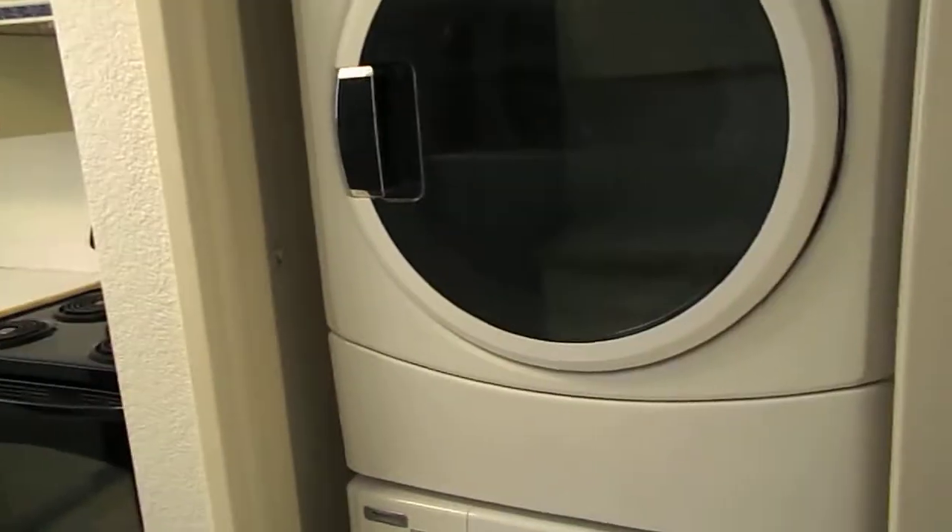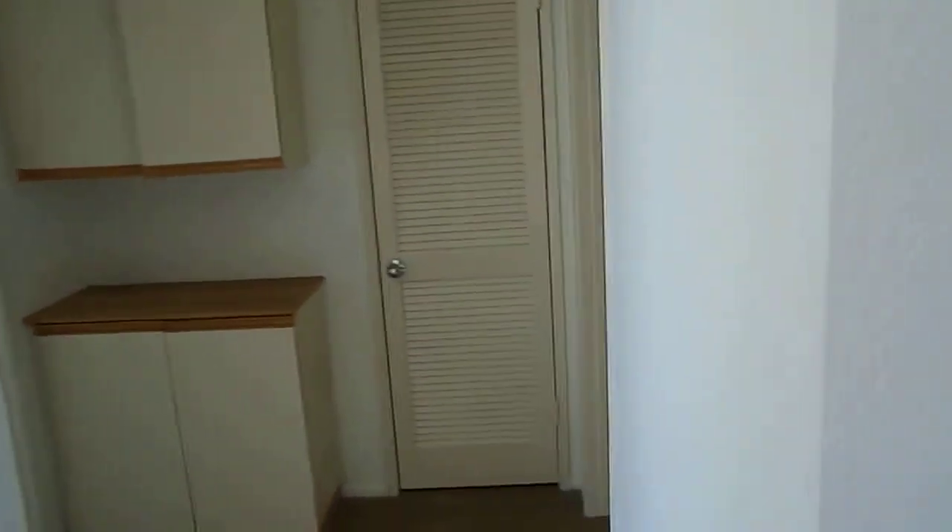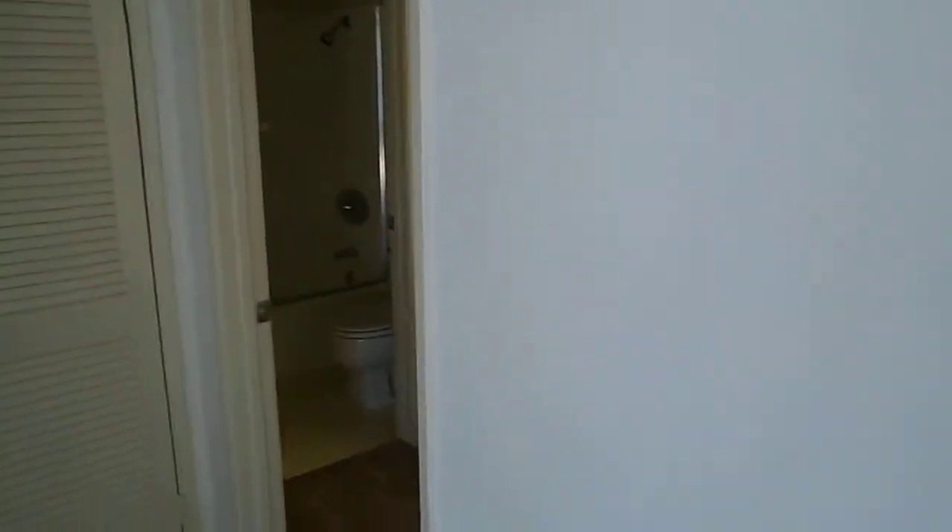Around this kitchen area you have a large coat closet in the entry. The unit comes with a refrigerator, dishwasher, stackable washer and dryer, and a kitchen microwave, all included.